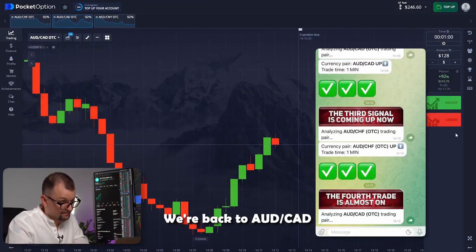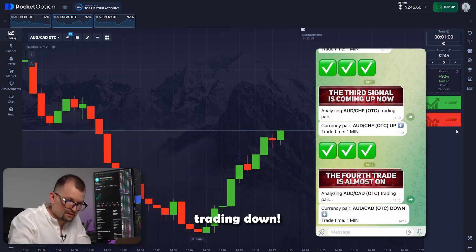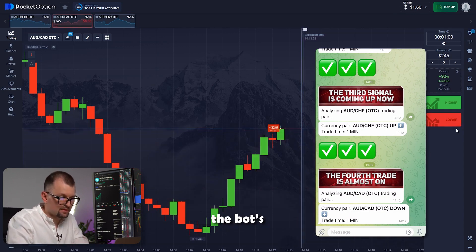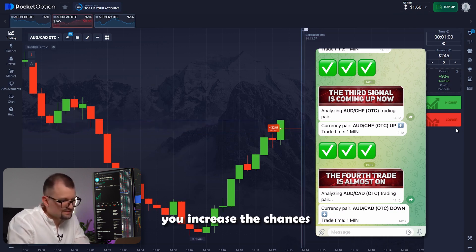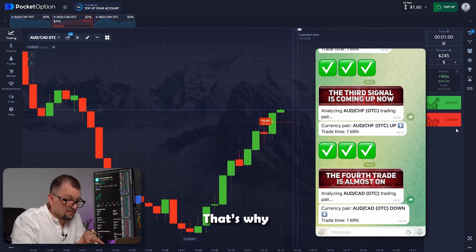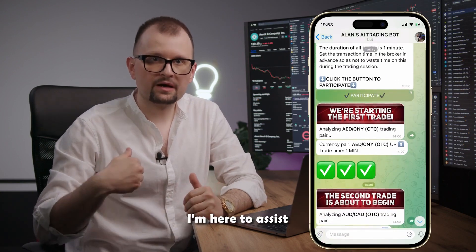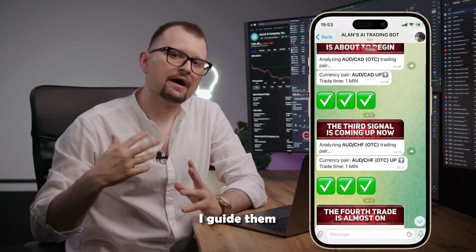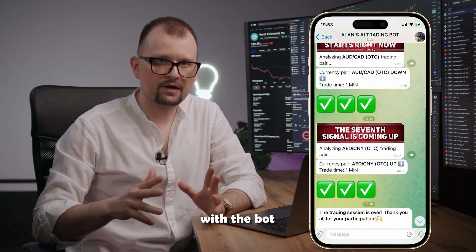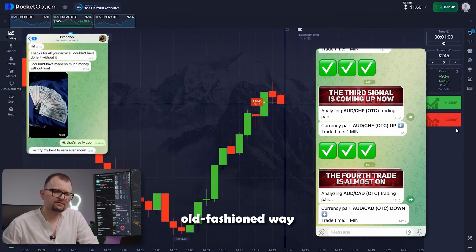We're back to the Australian and Canadian pair. I've bumped up the investment amount to 245, and the bot is suggesting trading down. I'm going in. For every trading session, it's crucial to maintain consistency and strictly follow the bot's recommendations. Once you start tweaking settings, you increase the chances of making mistakes — it's pointless and unnecessary to introduce room for error. That's why I trade entirely based on this bot's conditions. Trading with a bot won't be challenging, especially when I'm here to assist all my subscribers through my Telegram channel. I guide them through platform settings and trading sessions using the bot.